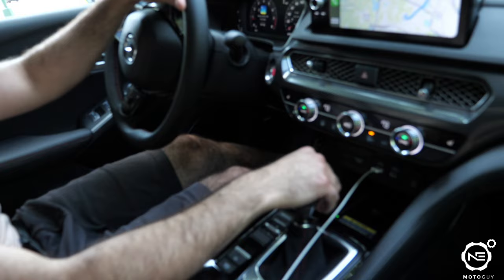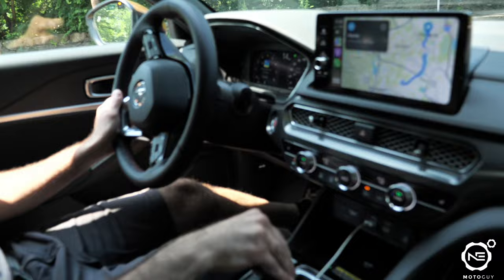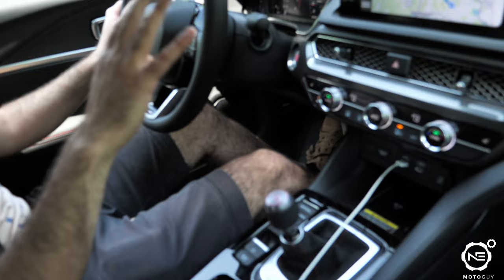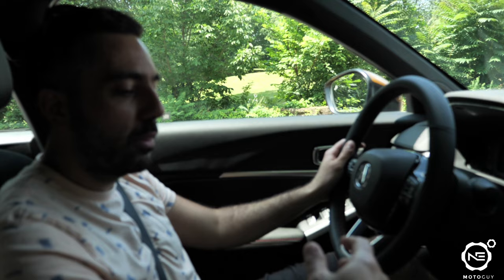Thoughts on the shifter and clutch? The clutch is very light — a lot lighter than the GR Corolla's. The catch point is a lot lower, but it feels good. The shift lever is outstanding. There's nothing that compares to this — it feels short, like a short shifter, but it's very smooth. It's like someone is buttering up the gearing every single second. It's amazing.